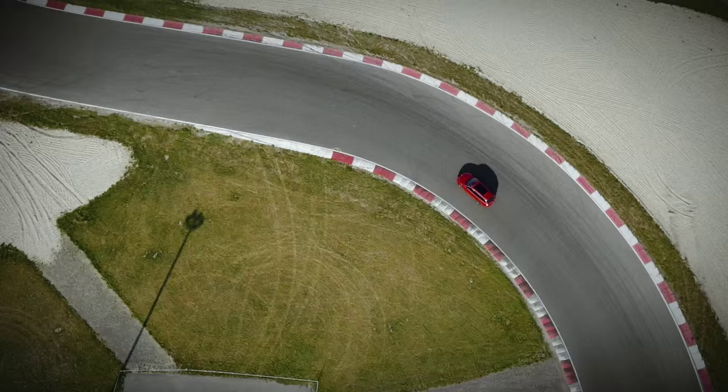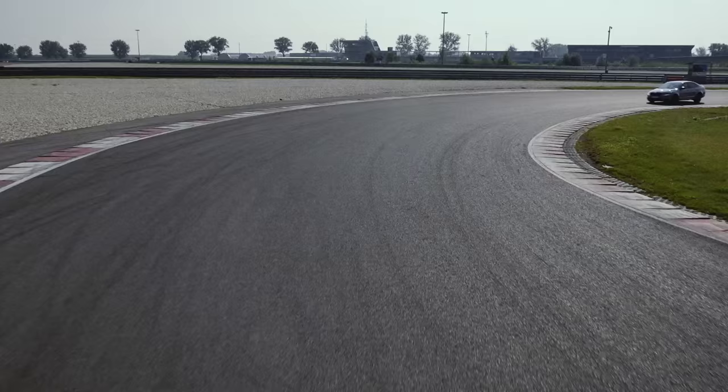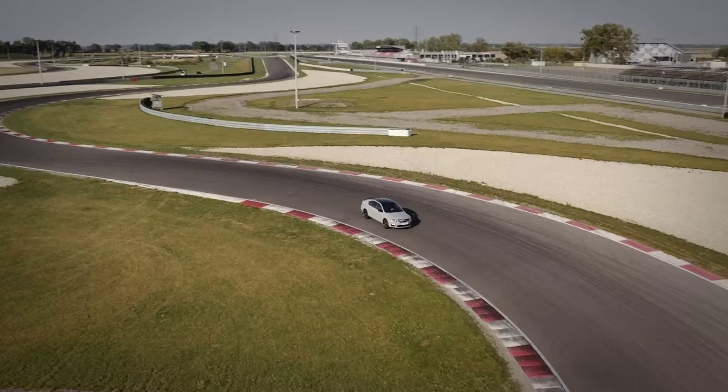Pressing the RS button is magic. It gives me everything in sportiness I want here on the track. You don't have to turn the wheel so far if you are cornering. And with the VAQ — the electronic control differential lock — there is no understeer at all. You put the throttle down even in a tight corner and the car pulls out just like nothing.